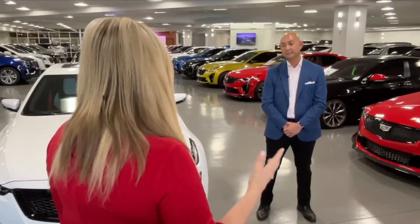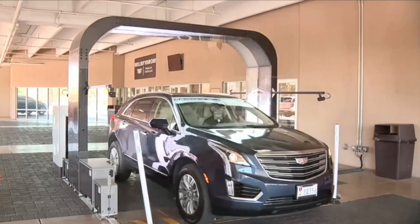And so this new system that you have — did it take away jobs in your service department? Absolutely not. If anything, it's actually creating more jobs for us here at the dealership.